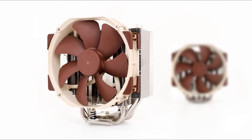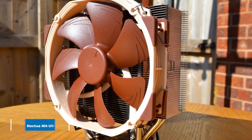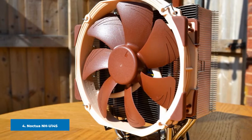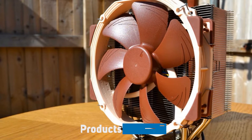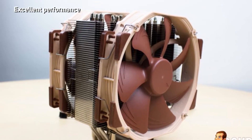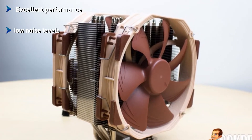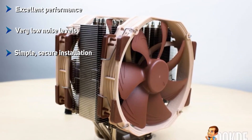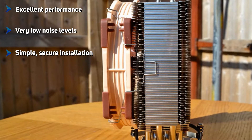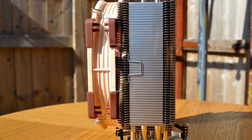Next, at number four, we have the Noctua NH-U14S TR4-SP3. It provides whisper-quiet cooling with big-league thermal performance — the kind of overclocked Threadripper performance that sneaks into quality 360mm AIO cooling performance. Armed with six nickel-plated copper heat pipes and an NF-A15 140mm PWM fan, the AMD-friendly NH-U14S TR4-SP3 is a silent thermal assassin for Threadripper air cooling.